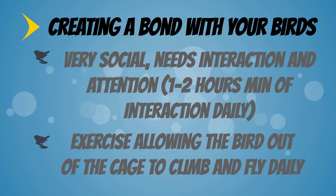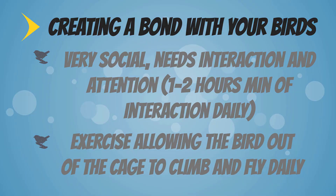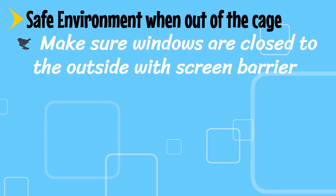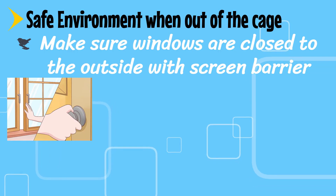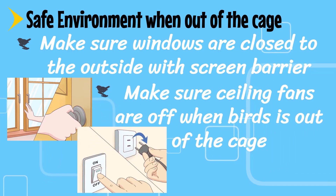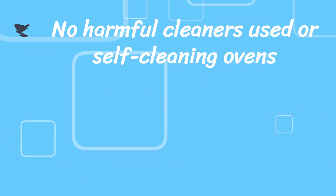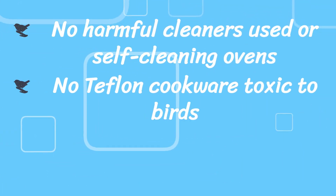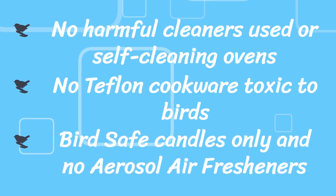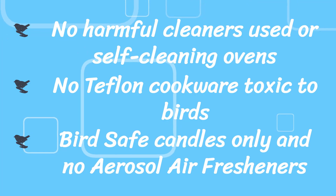Exercise by allowing the bird out of the cage to climb and fly daily. Ensure a safe environment when out of the cage: make sure windows are closed to the outside with a screen barrier, ceiling fans are off, no harmful cleaners or self-cleaning ovens are in use, no Teflon cookware (toxic to birds), bird-safe candles only, and no aerosol air fresheners.